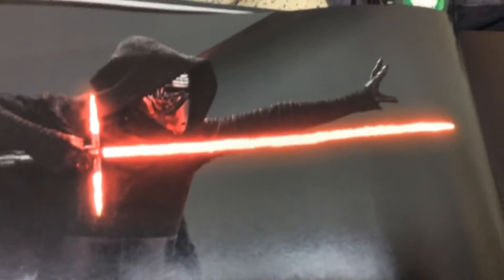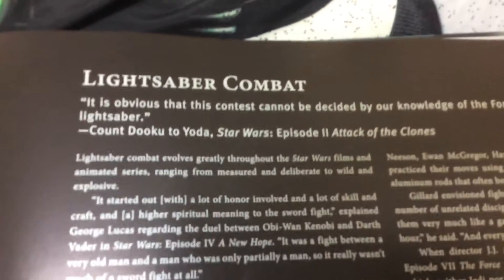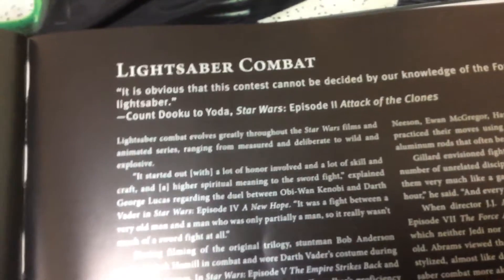This is Kylo Ren with his crossguard blade. We have another quote: 'It is obvious that this contest cannot be decided by our knowledge of the Force, but our skills with a lightsaber.' — Count Dooku to Yoda, Star Wars Episode 2: Attack of the Clones.